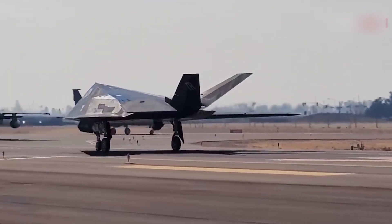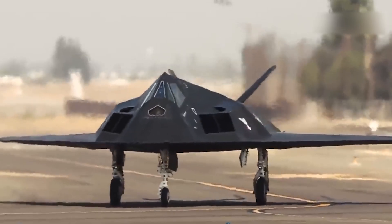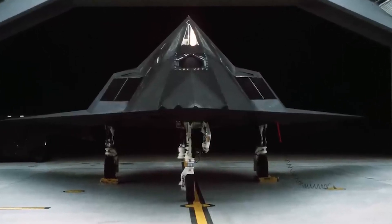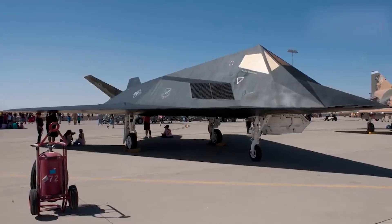The F-117 is also equipped with electronic warfare systems that help detect and counter threats such as enemy radars and air defense systems. Operating the F-117 requires a high level of pilot skill and training to effectively maneuver the aircraft in various conditions and missions.